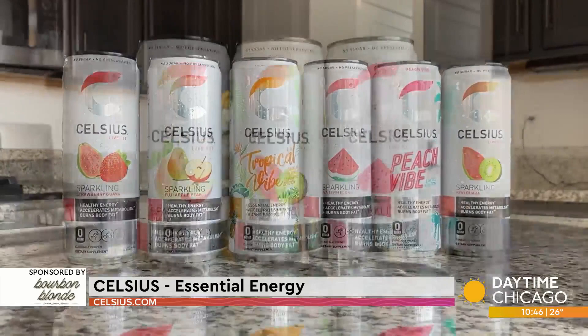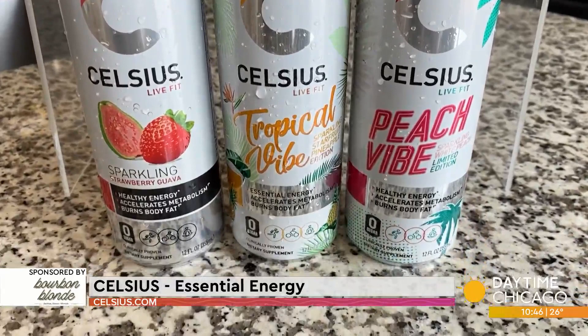Celsius gives you that essential energy you need, but this is a better-for-you energy drink. I'm obsessed with this stuff. It is a premium alternative to traditional energy drinks. It doesn't give me a crash. It doesn't give me jitters like some of those other ones can. It's got 70 essential vitamins, some really good ingredients — ginger, green tea, guarana — and zero sugar. I love that about this drink.